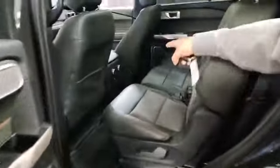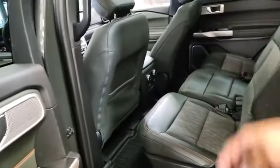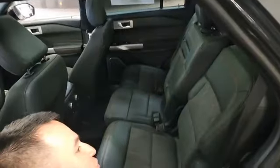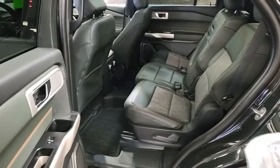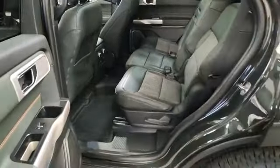If you look back here, you've got the bench seat. If you've got kids, you can adjust their temperature. They've got USB and C ports. These seats do recline back. And if you need to put a car seat in there, it has the three-point anchor — two right into the seat here, and one that goes in the back.